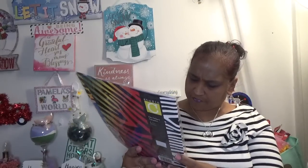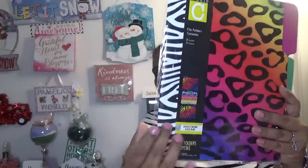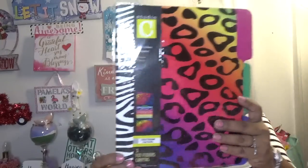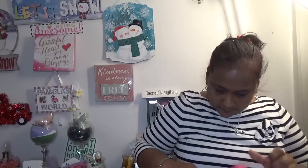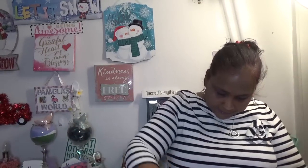I also picked up this by Studio Spectrum — Safari Three File Folders. These are the patterns they have in here and I thought this was absolutely stunning, so I got that.